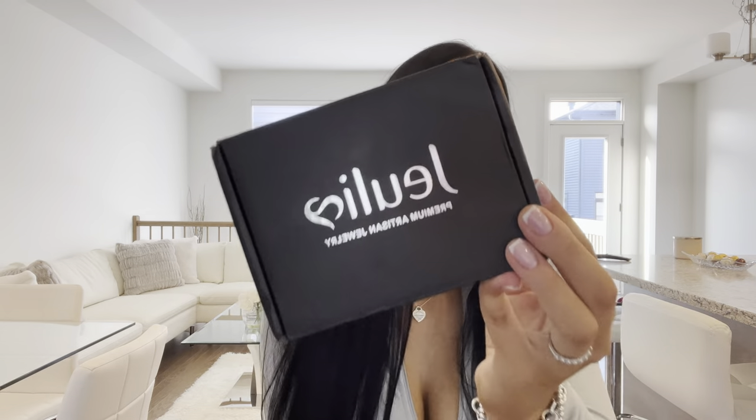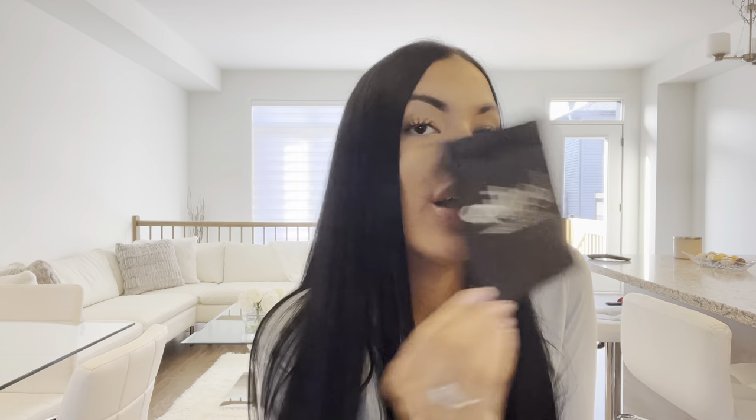Also, I forgot to mention the giveaway is going to be international, so anyone can enter. I'll put the link to the personalized page on Julia Jewelry in my description. So the box comes in this black box with 'Julia' on it, and it also comes with this beautiful little gift bag, which is so cute. I love that — it's really nice. We also got this little booklet showing all the different jewelry Julia Jewelry offers.